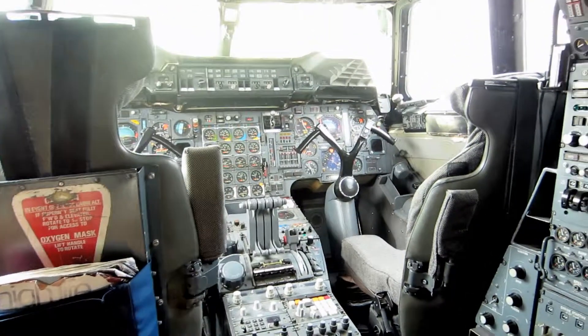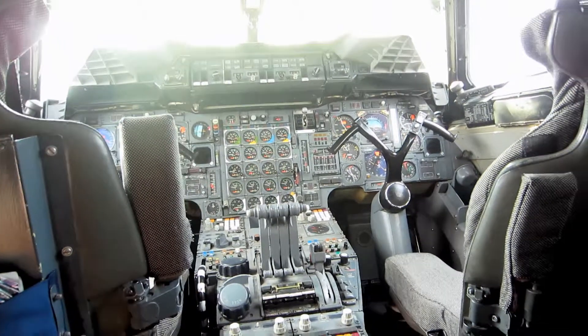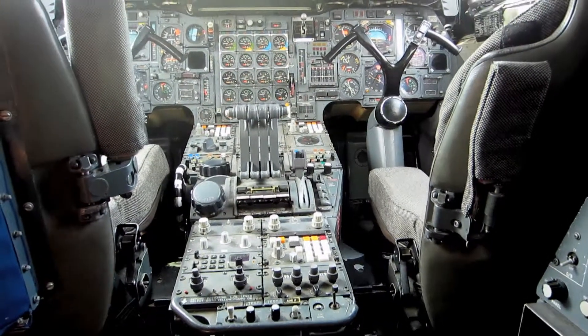This cockpit doesn't have engine instruments for all four engines. The throttles are here, and these are the afterburner switches — you just flick these switches and you get a jolt in your back and off you go.